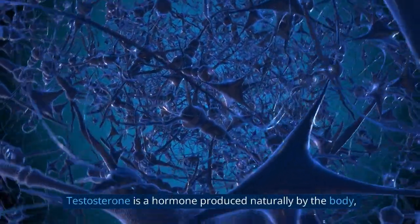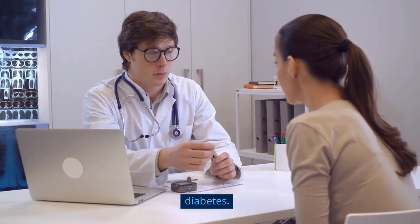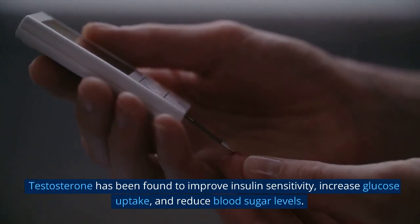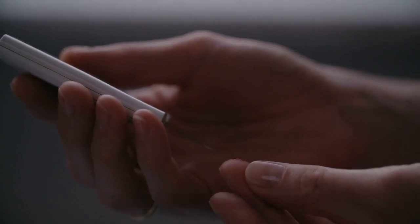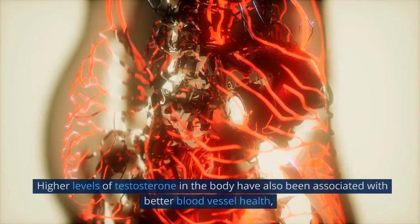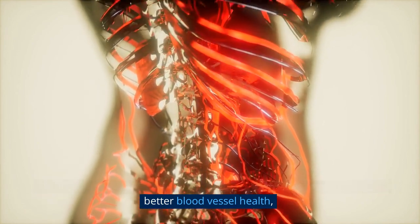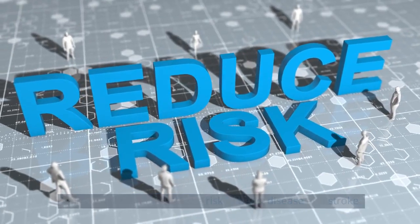Testosterone is a hormone produced naturally by the body, and it has been shown to have a positive effect on both type 1 and type 2 diabetes. Testosterone has been found to improve insulin sensitivity, increase glucose uptake, and reduce blood sugar levels. In addition, testosterone has been linked to improved blood lipid levels, which are important for overall health. Higher levels of testosterone have also been associated with better blood vessel health, which can help to reduce the risk of heart disease and stroke.